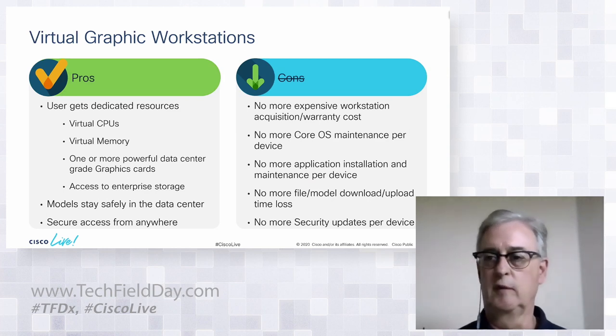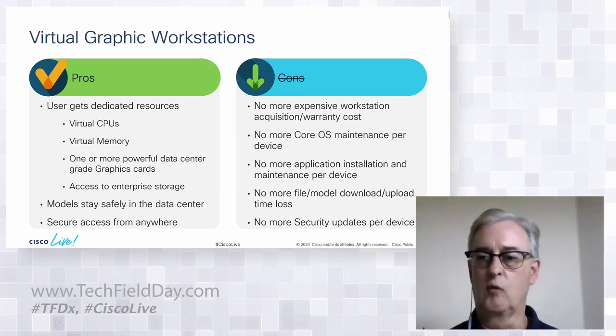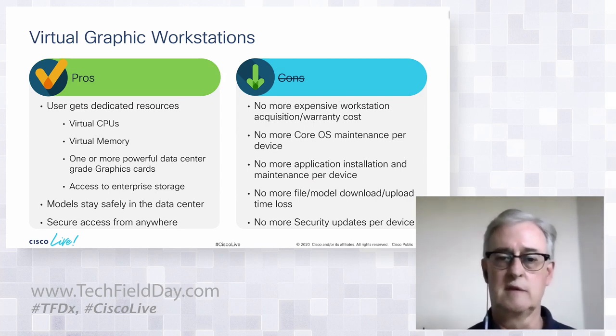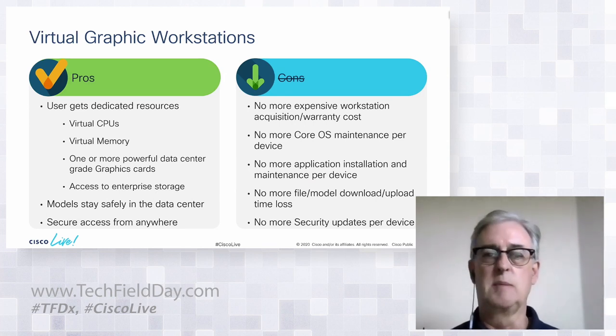Some customers use physical cores only — so if you have a 24-core, 3 GHz processor, they won't allocate more than 24 from that processor. Others use hyper-threading and go to 48. But the more powerful the workstation needs to be, the less likely they'll use hyper-threading and the more likely they'll allocate physical cores. Virtualization, thanks to NVIDIA technology, now allows a virtual desktop or virtual graphic workstation to have more than one GPU — or a fractional GPU.